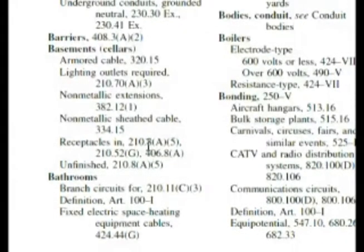We're given 210.8 A5 and 210.52 G. Now 406 we know that's not dealing with our branch circuits. Since 210.8 A5 is listed first, let's go there first and we'll make a note of 210.52 G as well.